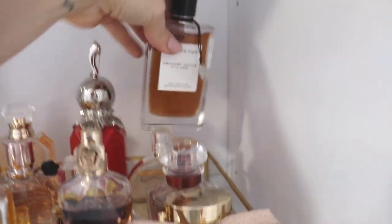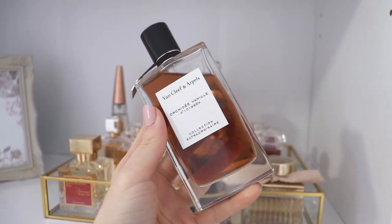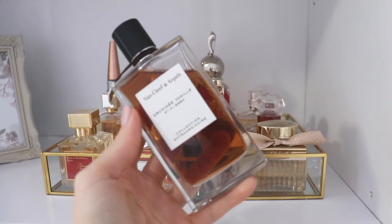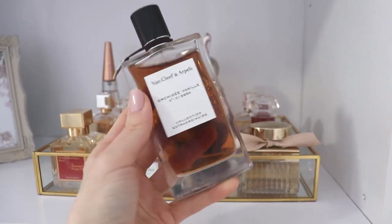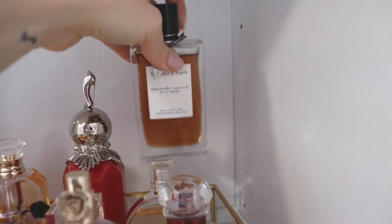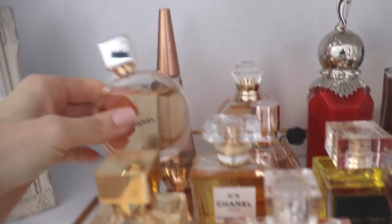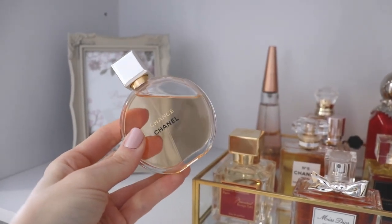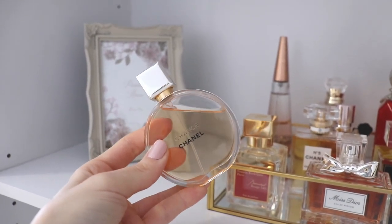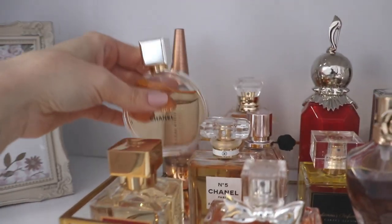Continuing on in the back of the tray, we have Van Cleef & Arpels Orchidée Vanille — the one I decided to keep over my Bois Doré. I let go of Bois Doré because although it was incredible, I didn't think I'd wear it enough. This one I find very wearable — I can put it on without giving it a second thought. It's a gorgeous orangey, slightly chocolatey vanilla fragrance that I wore a lot in the fall. In the second row, we have Chanel Chance Eau de Parfum — I love this. It's a very sophisticated, classy daytime fragrance with patchouli, pink pepper, iris, and vanilla. Just a gorgeous, super sophisticated, sexy, classy boss-woman type of fragrance.